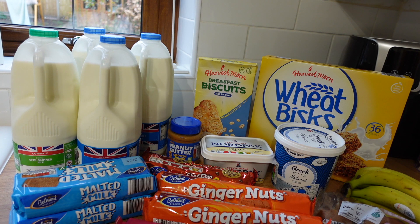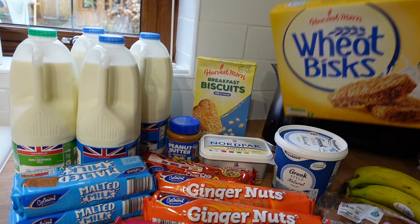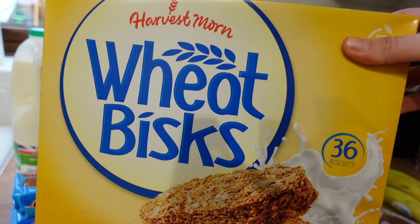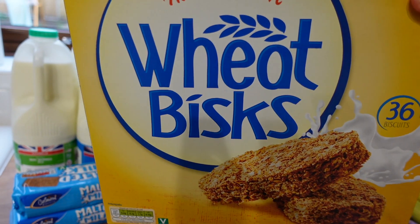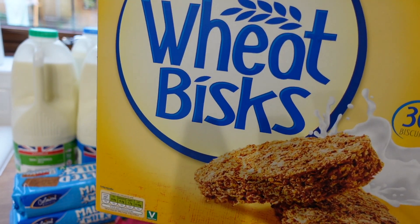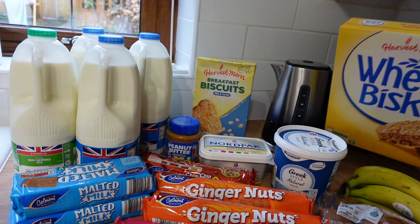We are starting over here — I've laid the haul out a little bit differently today, doing it in sections. I'm calling this the breakfast and morning snacks section. So we've got a box of Weetabix — these are the Harvest Morn, Aldi's branded Weetabix. We find these absolutely fine. I know some people don't like unbranded cereal but these are fine for us, we eat them no problem.